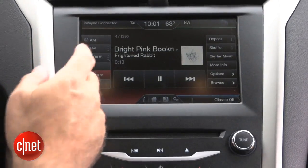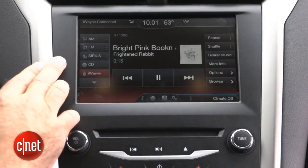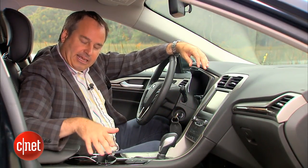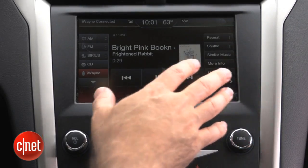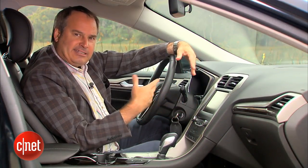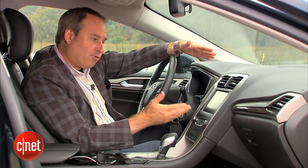Audio sources include AM, FM, HD radio, satellite radio, and there's still a CD player in this car. There's also a USB port in the console — I've got my iPhone plugged into it right now — plus Bluetooth audio streaming. You can also use the SD card slot for music when it's not being used for navigation.